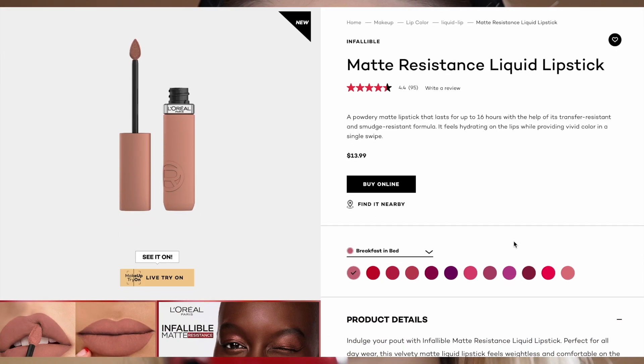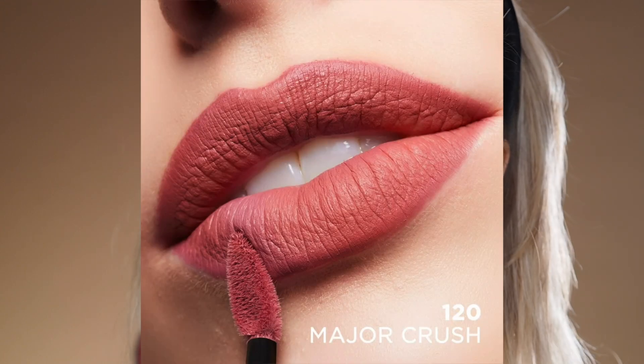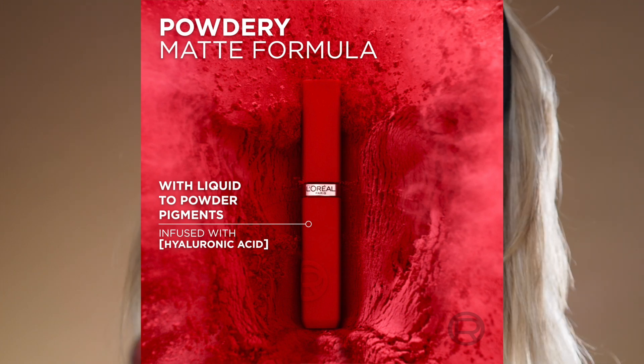What L'Oréal Paris claims about this product? A powdery matte lipstick that lasts for up to 16 hours with the help of its transfer-resistant and smudge-resistant formula. It feels hydrating on the lips while providing vivid color in a single swipe.